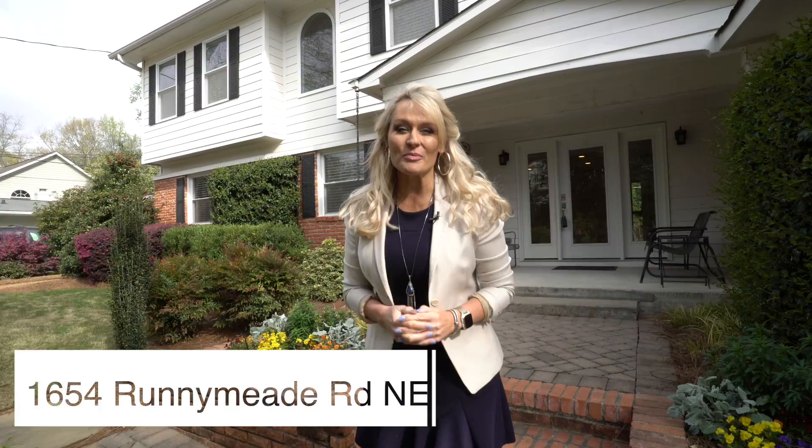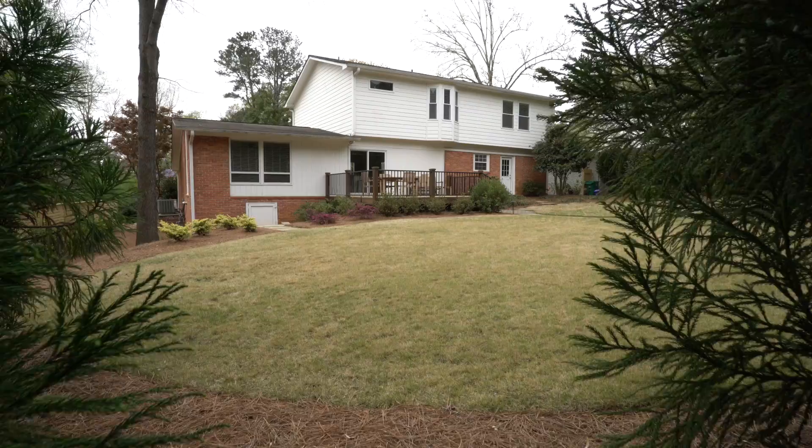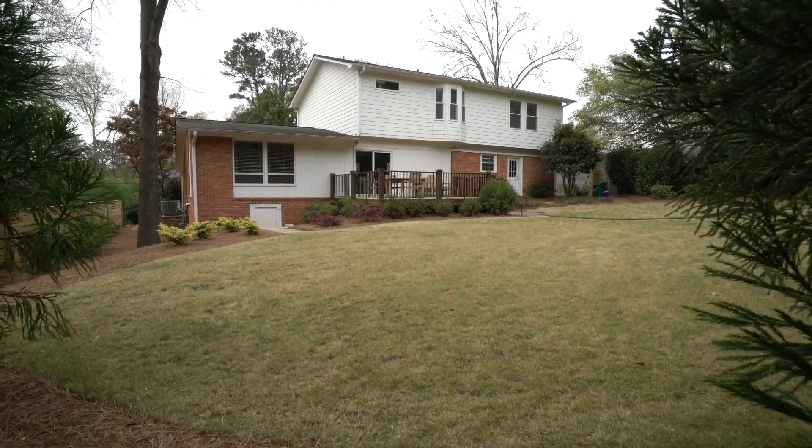Welcome to 1654 Runnymede Road in Brookhaven, Georgia. I'm so excited to take you through this home. It has been completely renovated. We have five bedrooms and we sit on the perfect lot. So if you have a few moments, take them and follow me through.